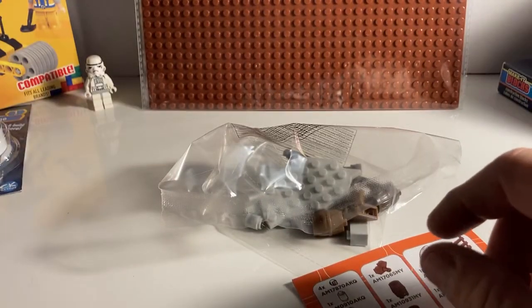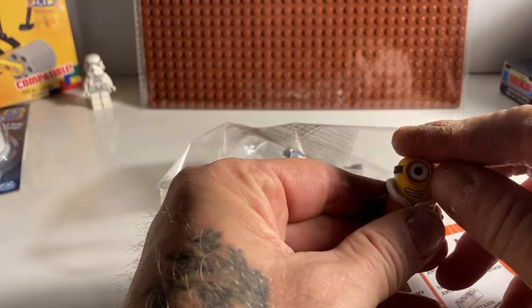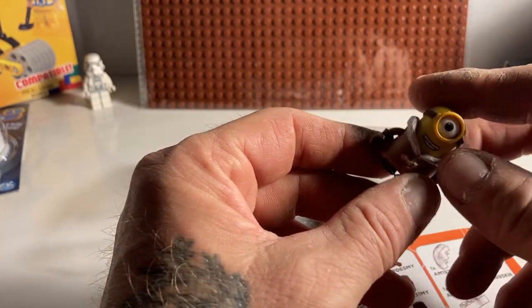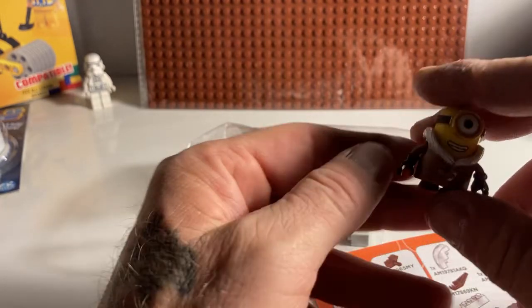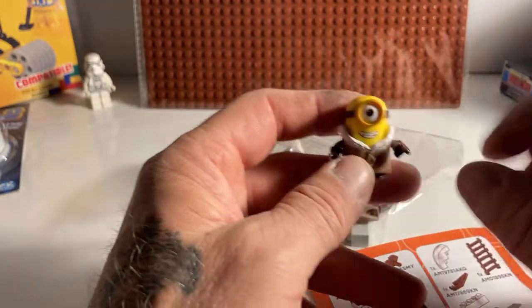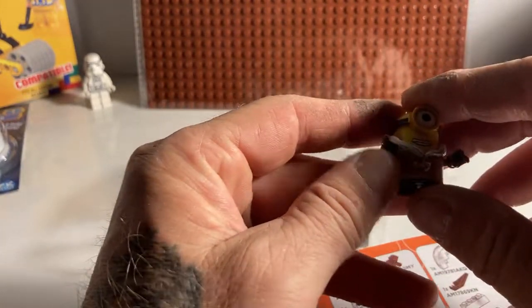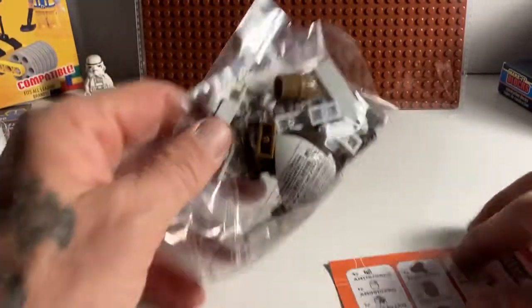It's a dickens to get out. Let's see — yes, it does move. It's definitely not like the Lego minifigures. We'll set that aside for now.